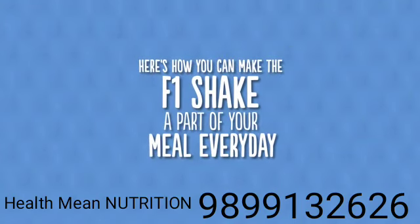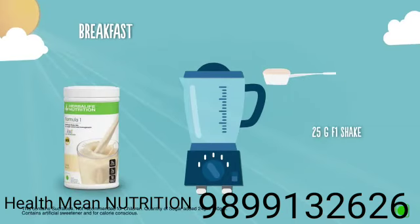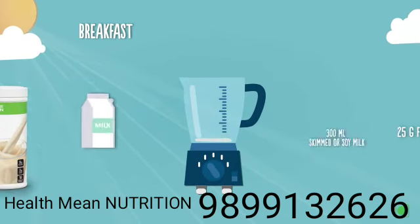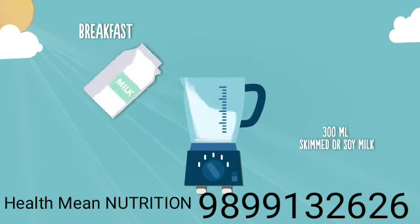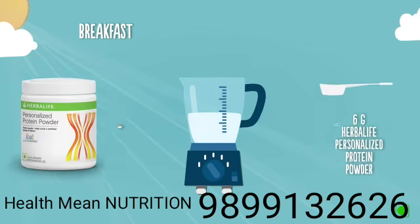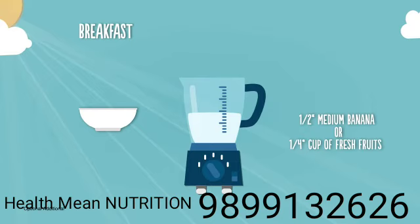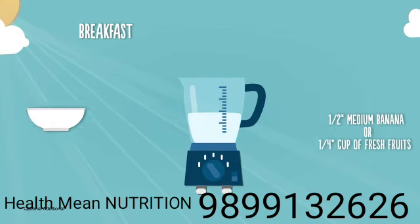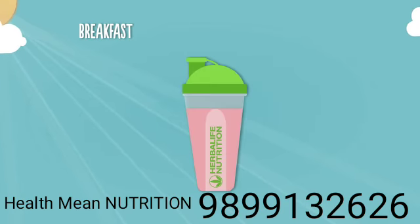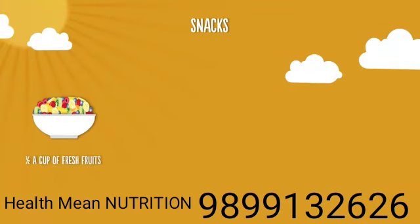For breakfast, add 25 grams of F1 nutritional shake mix, 300 ml of skimmed milk or soy milk, 6 grams of personalized protein powder, half a medium banana or one-fourth cup of pineapple, watermelon, or pomegranate. Blend them well for a delicious and nutritious shake.